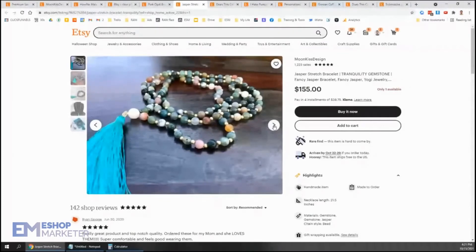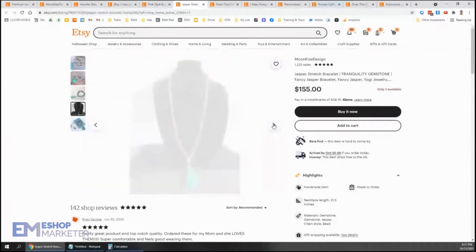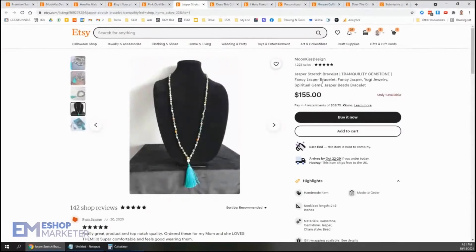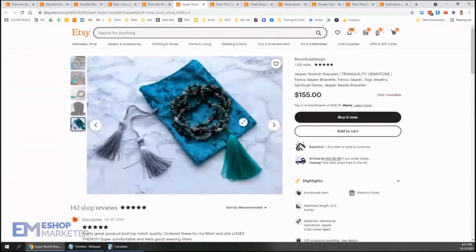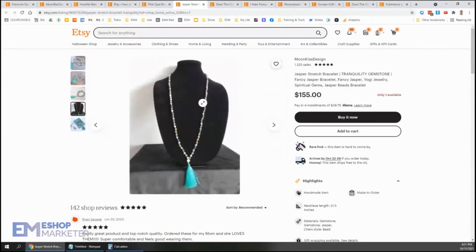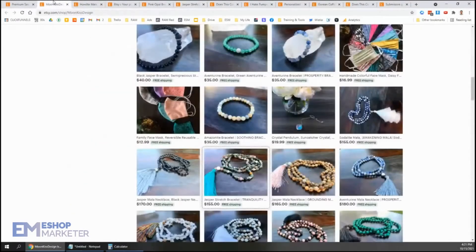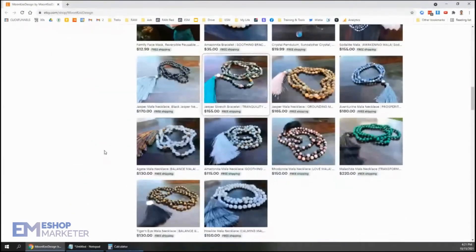Jasper stretch bracelet. I don't see why you would use the keyword 'bracelet' up here if this is a necklace. I don't know if that was just a mistake or what, but if it's a necklace, you definitely want to be putting in the 'necklace' keyword on there instead of 'bracelet.' Your necklaces here look super pretty when I can see them unfurled.